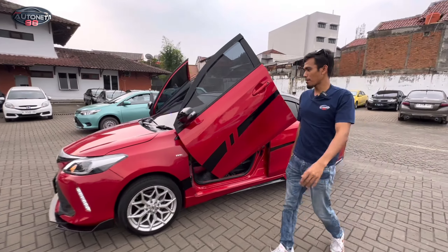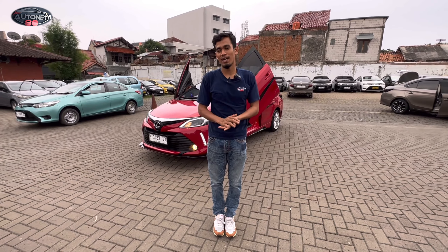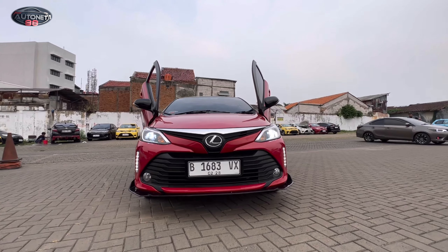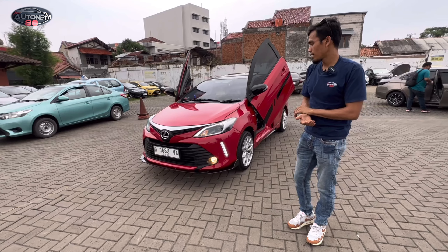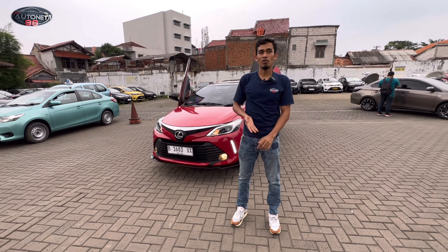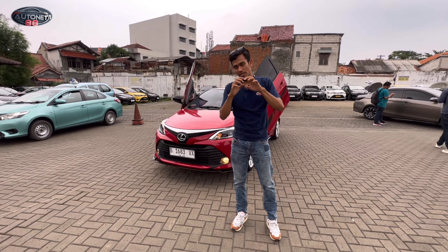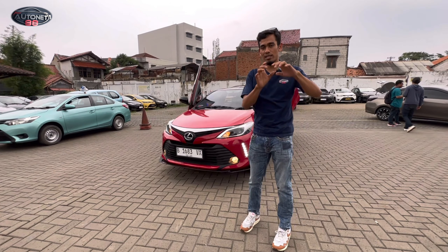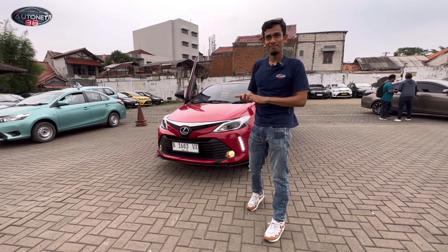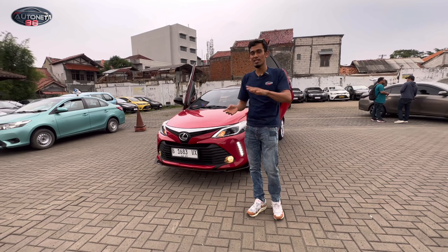Oke teman-teman, itu dia keseruan kita membahas pesanan punya Pak Haji Ngatiju dari Kalimantan. Kita doakan beliau selalu panjang umur, sukses selalu. Dan terima kasih banyak sudah mempercayai kami tim Autonel 88 untuk memesan unit paket full upgrade seperti ini. Jika teman-teman pengen memesan juga unit seperti ini, juga gampang banget. Teman-teman tinggal telepon saja langsung, nomor teleponnya ada di bagian deskripsi, tinggal klik saja di bagian deskripsi. Di situ nanti ada alamat, grand total daripada paketan ini, dan apa saja yang dipasang. Cara pemesanannya intinya teman-teman masukkan DP 5 juta rupiah di tahap pertama.